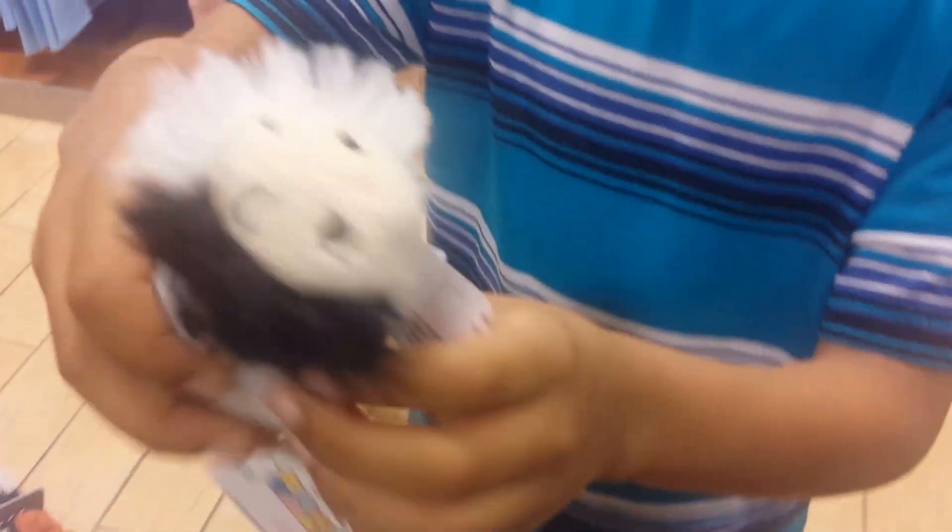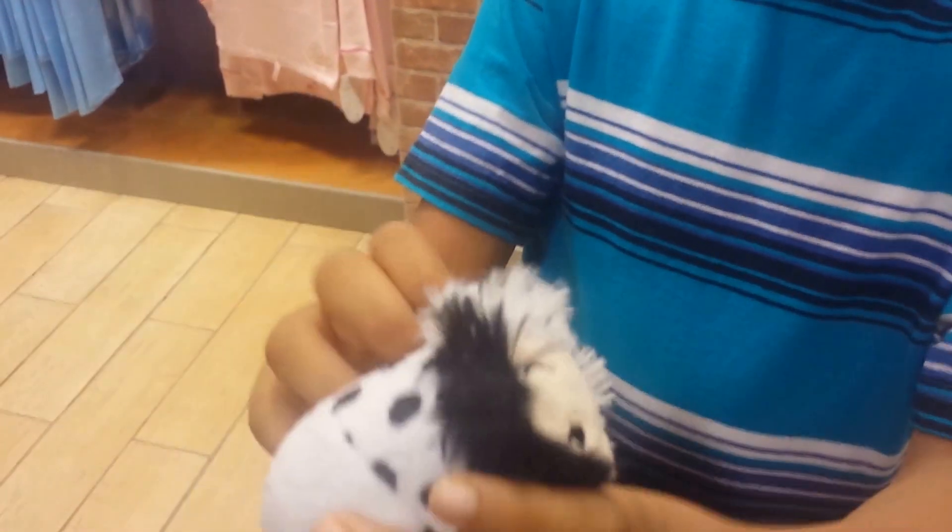Then we have Cruella de Vil from 101 Dalmatians. Red feet, black and white hair, which is really cool. There's purple, and like a black and white sweater — like a black and white coat, like in the movie.